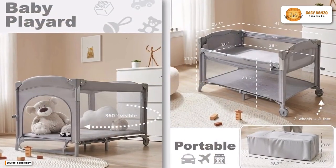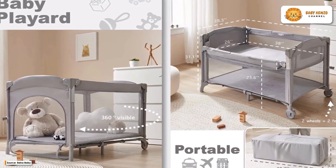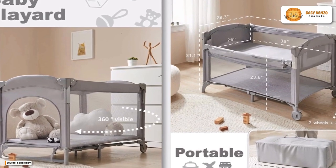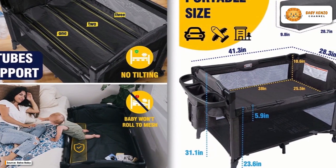The bassinet can be set up and taken down without the need for any additional equipment. It's easy to transport and store because of its low weight and small footprint. It can be broken down into its component parts and stored in the convenient carry-on bag that comes with it.